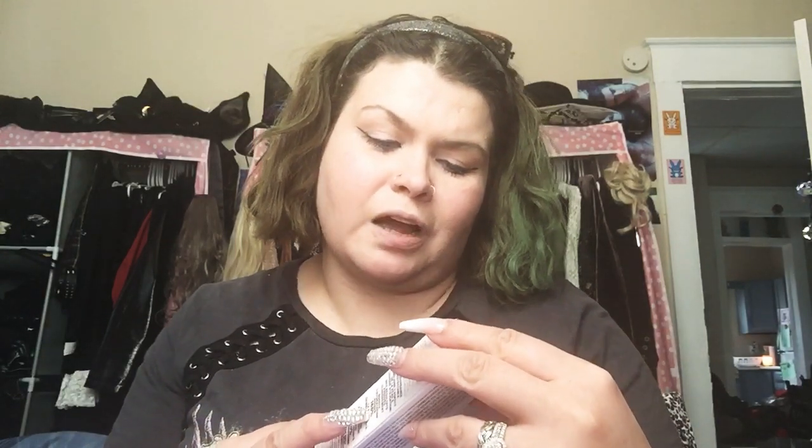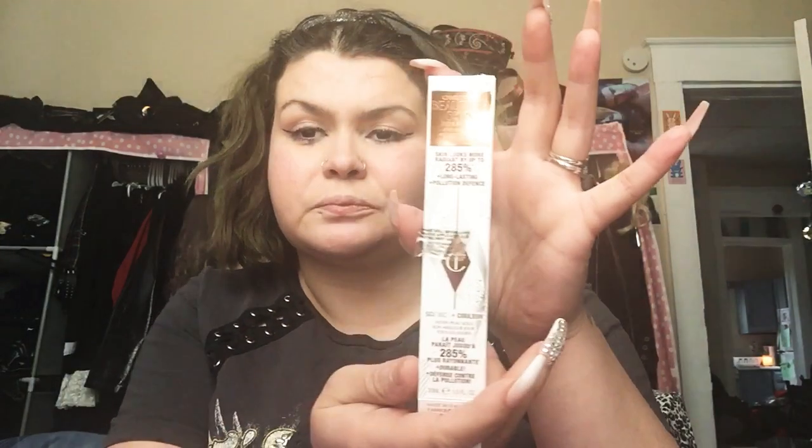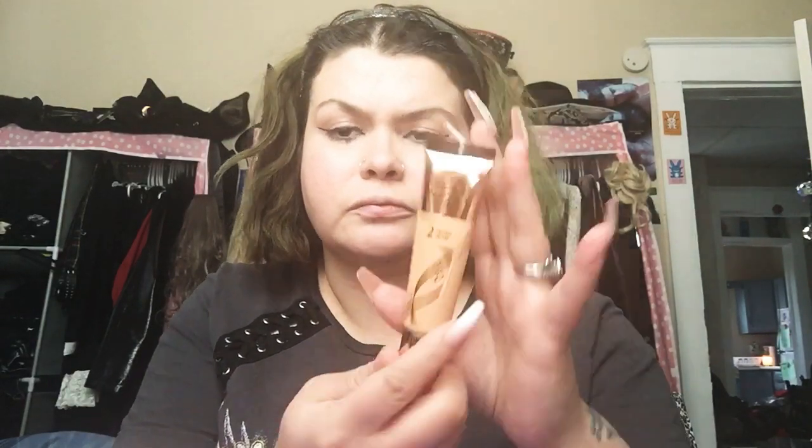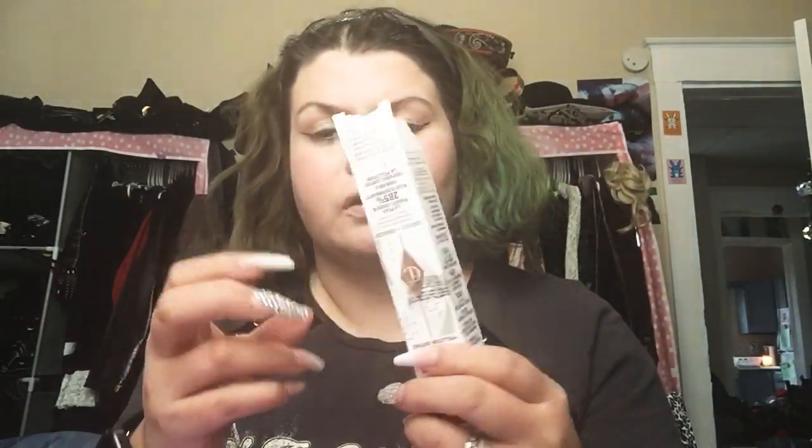Now we've got Science Plus Color — Charlotte Tilbury's Beautiful Skin Foundation, for your best healthy-looking skin every day. It makes skin look more radiant by up to 285% and has long-lasting pollution defense. This is a foundation and it seems like it might be my color — it's a little dark, it's a neutral. I'll give it a try; if I have to mix it with a different foundation or use it as a tinted foundation, like a CC cream, I'll do that.